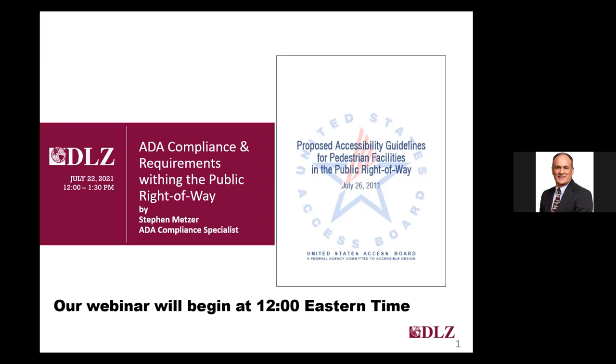My name is Steve Metzer, and I'm a senior planner and ADA compliance specialist with DLZ. I've been assisting clients with a wide variety of ADA compliance projects, including a number of ADA self-evaluations and transition plans over the past decade or more. This is the second in our ADA series of webinars, with the first one in May covering the first two chapters of the 2010 ADA Standards for Accessible Design.